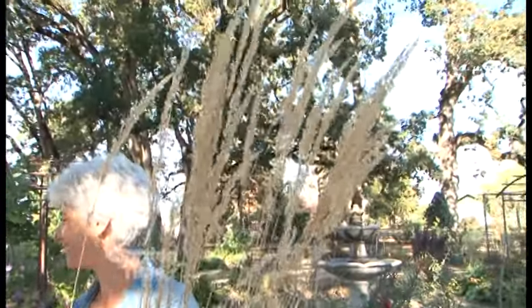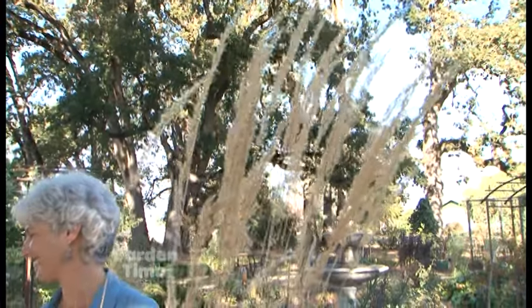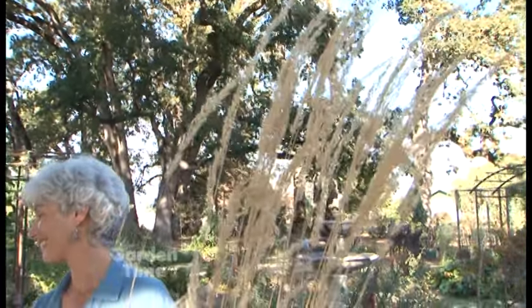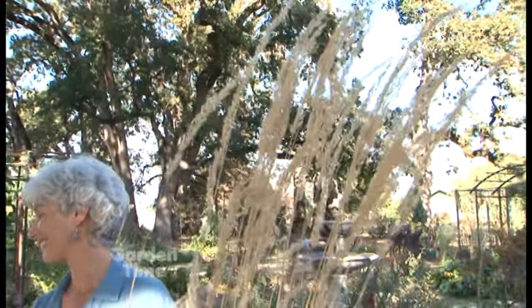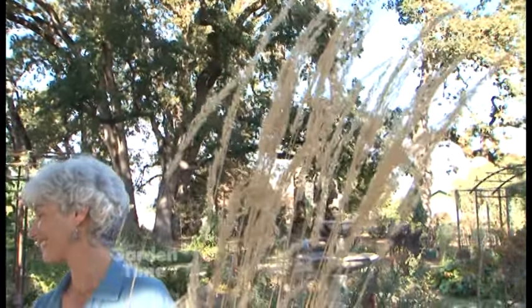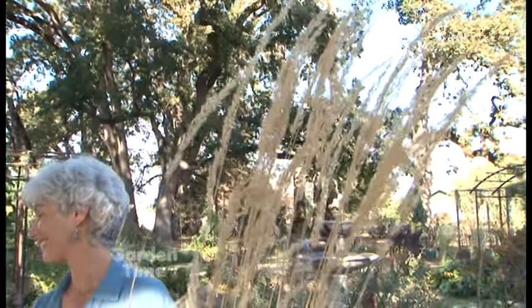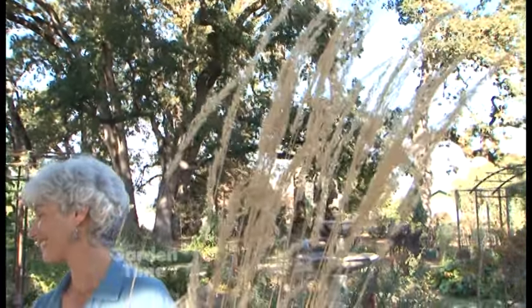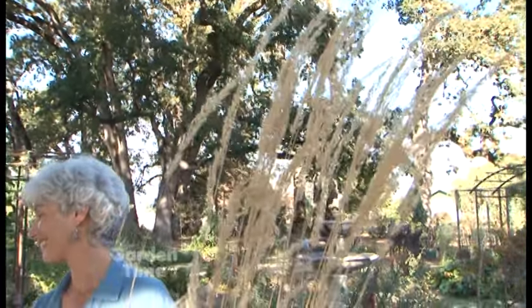This variegated shrub has very unusual variegation — it's Caryopteris Snow Fairy. It doesn't bloom as prominently as other Caryopteris; the tiny bloom disappeared in the heat. But the variegation is amazing — it takes full sun with some water and is drought tolerant in part shade. In more sun the foliage becomes whiter; in shade it shifts more creamy gold. It grows to about two by three feet.